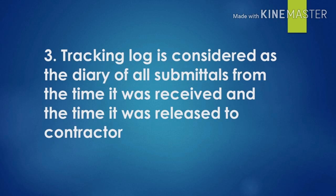Number three: the tracking log is considered as the diary of all submittals — from the time it was received to the time it was released to the contractor. The date received and the date it was released is very important. It's really counting on, that's why we have the cutoff time. We need to catch the cutoff time so that all documents are released and the days will not be counted on the next day.